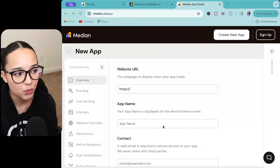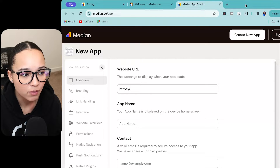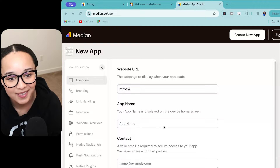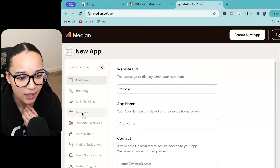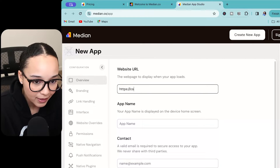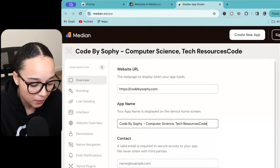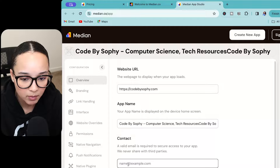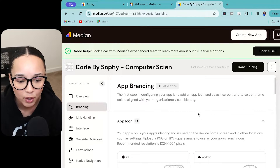If you're interested in how this works: when you log into Median, this is what your dashboard main page looks like. I'm going to try turning my personal website into an app. It looks like it already populated. Let's start building the app.